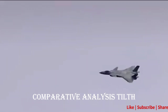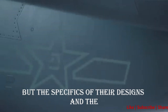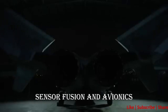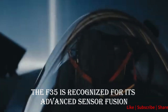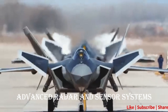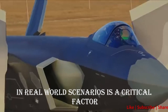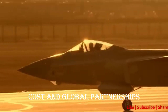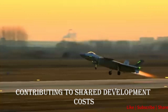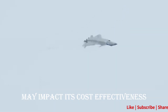Comparative Analysis — Stealth: Both aircraft incorporate advanced stealth technology, but the specifics of their designs and the effectiveness of their stealth features may vary. Sensor Fusion and Avionics: The F-35 is recognized for its advanced sensor fusion, while the J-20 emphasizes advanced radar and sensor systems. Cost and Global Partnerships: The F-35 has a more extensive network of international partners, contributing to shared development costs, while the J-20's limited export availability may impact its cost-effectiveness.